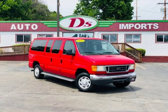Purchase this vehicle with confidence now and get D's 90-day drive away, limited warranty.